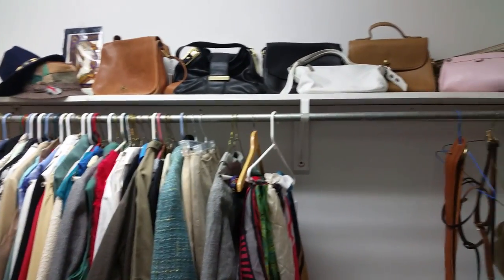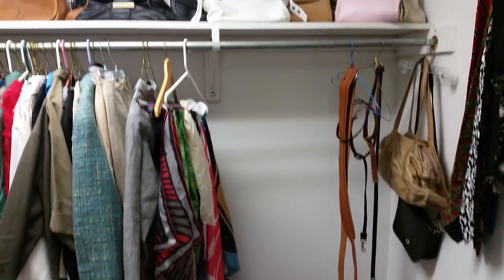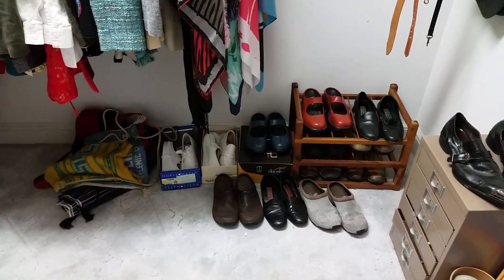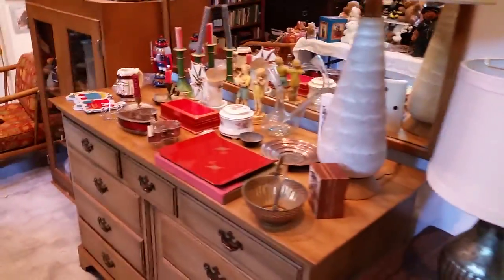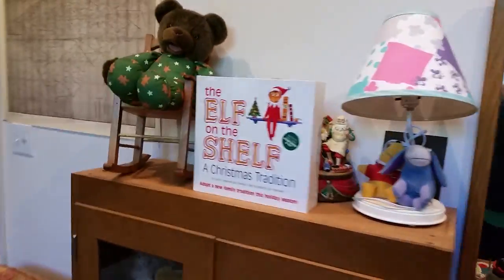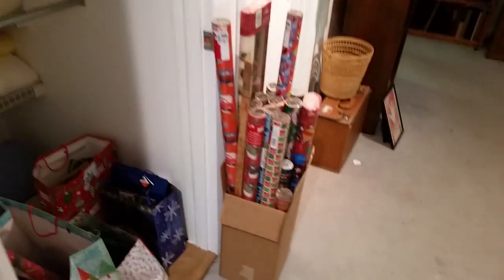There are four Coach bags up there, ladies — and they are real. Down here we also have some Dansko shoes. The blue ones are a little hard to see but those are new in the box, never been worn. Elf on the Shelf time is coming, people — get ready!